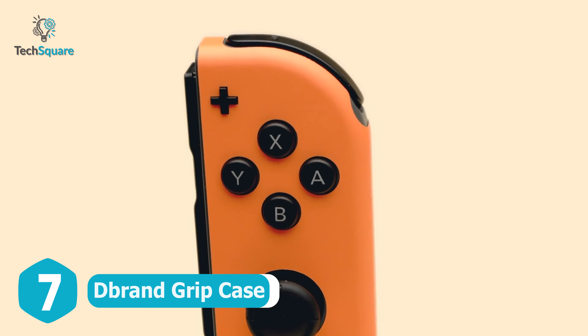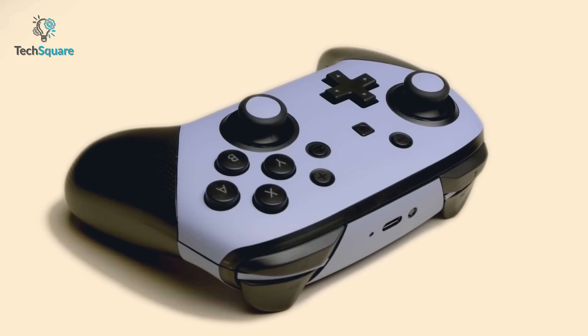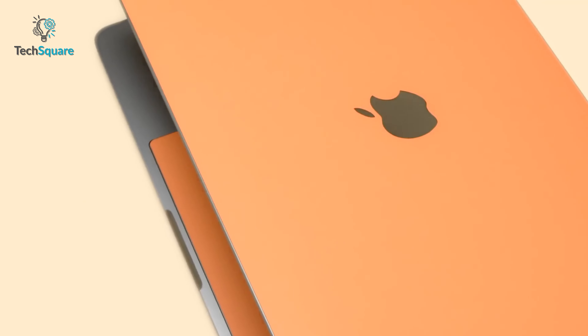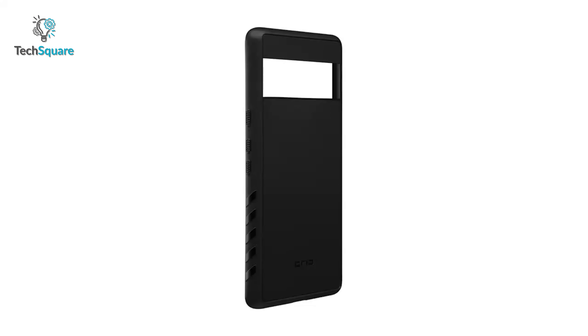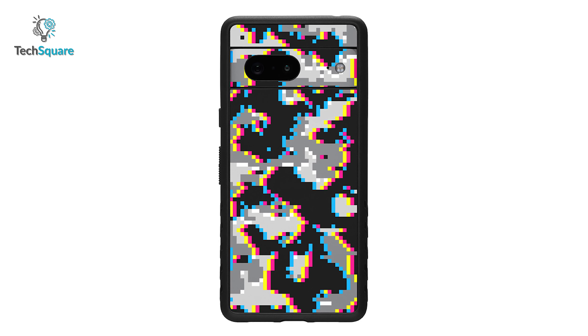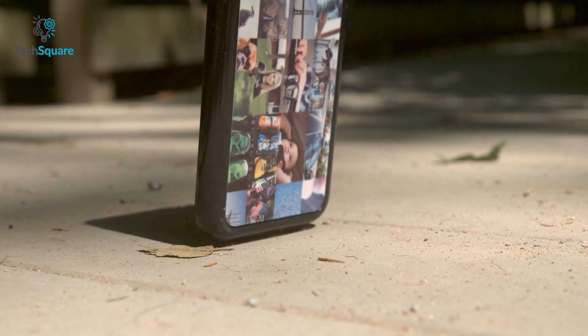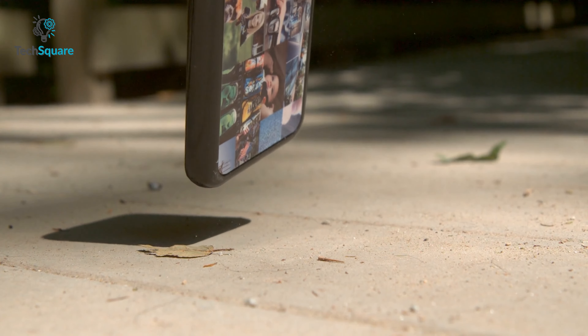If you're watching daily tech content, you might be familiar with dbrand. They're also famous for trolling pretty much everyone, but that's not the only thing they do — they're also famous for great skins and cases. And for your Google Pixel 7, they made a grip case with military-grade impact resistance to protect it from drops, bumps, scratches, and many more.